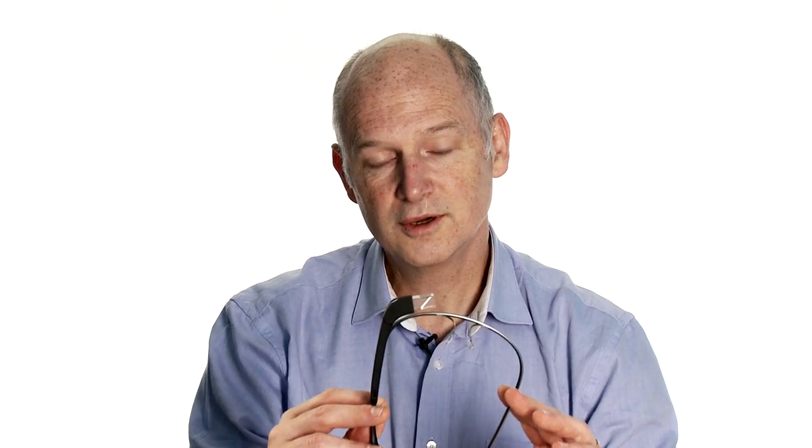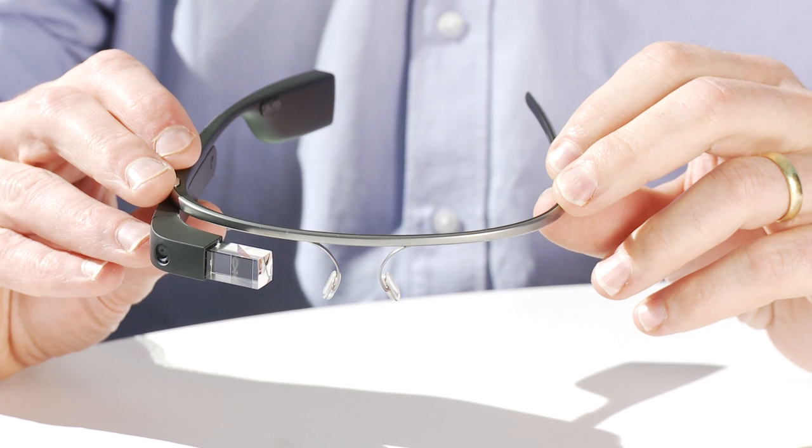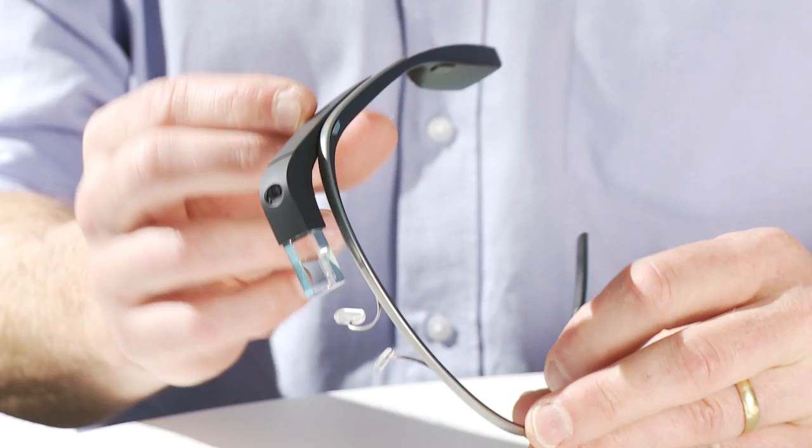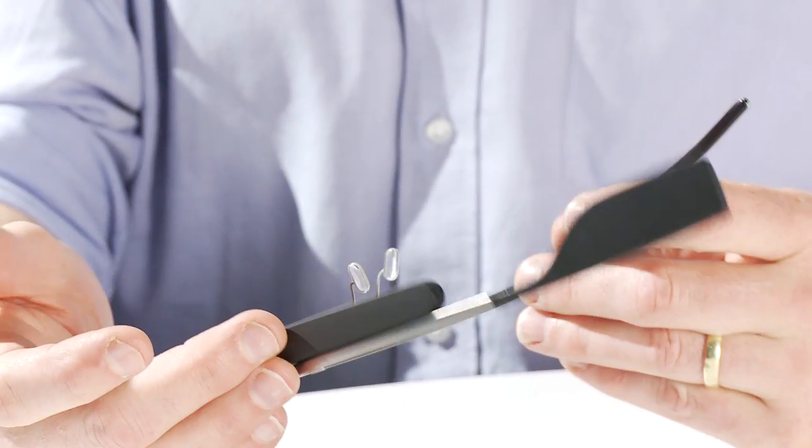Hi, I'm Charles Arthur, technology editor of The Guardian, and today I'm doing a first hands-on with Google Glass. They're not available yet, and we're not expecting them to actually be on sale until 2014. We don't know the price, but they've gone out to thousands of explorers around the world, and one of them has lent them to me today just to try out and see what this technology is looking like.